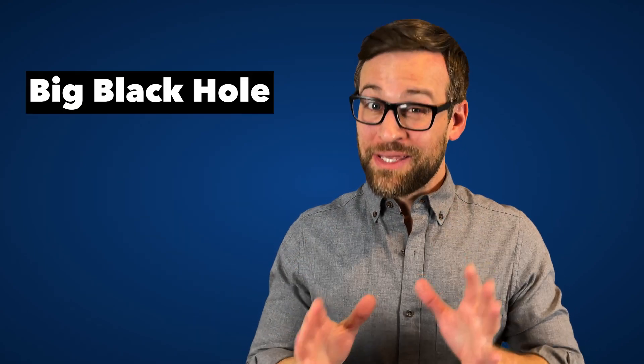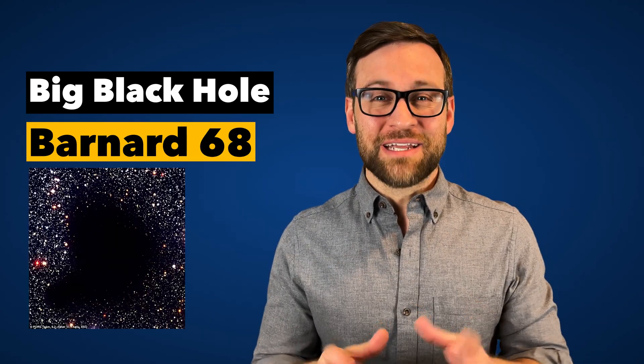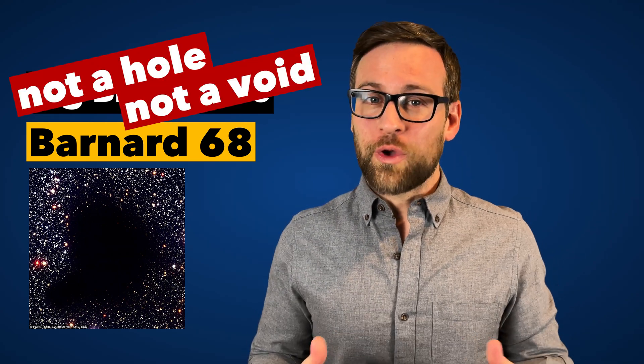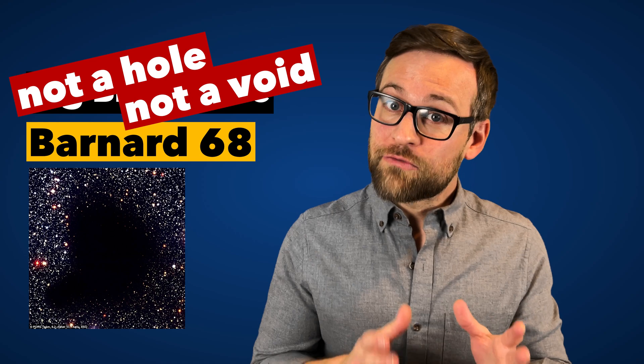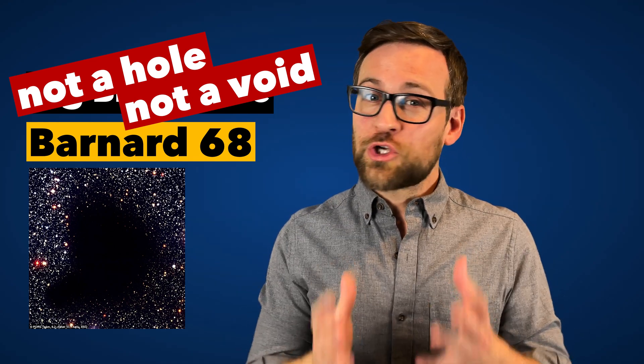Hello and welcome to the show. Today we are talking about that big black hole in space, also known as Barnard 68. Unfortunately, this spot has been getting passed around the internet and mislabeled as a hole or void in space. Now, there are voids in space and I talk about that in another episode, but Barnard is so much more than that.